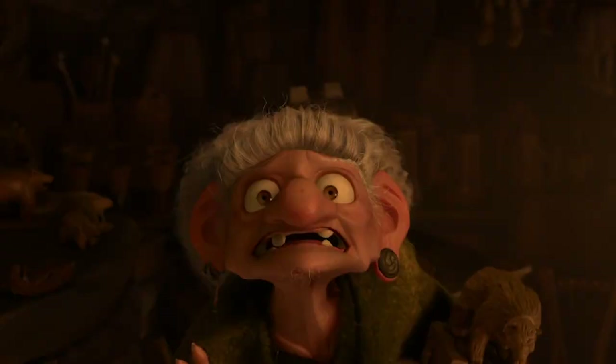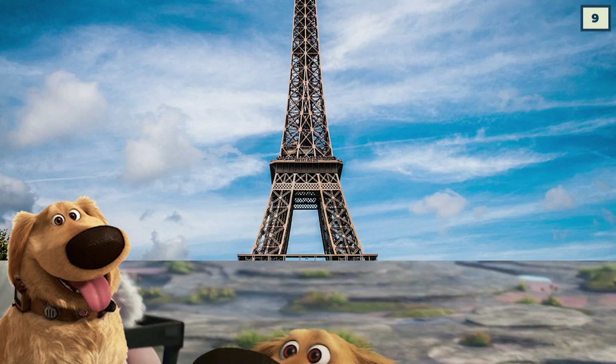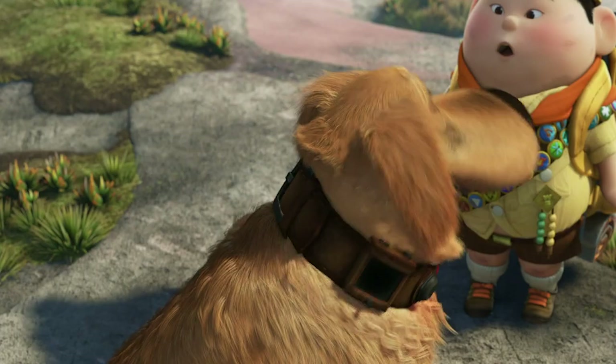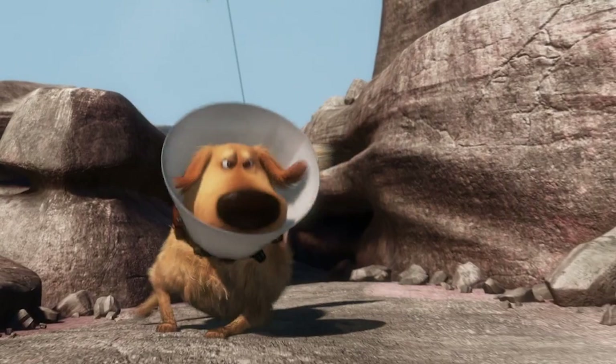When it comes to odd cameos, there's always Doug in France. When Remy is running around the apartment buildings after getting separated from everyone, he is scared by a dog barking at him. While only the dog's shadow is shown, it's a familiar sight. It's not exactly clear how Doug would have gotten from an apartment in France to Carl's porch, but it's still a good thing that he did — Up wouldn't be the same without the good, good boy.